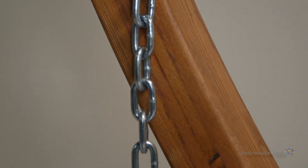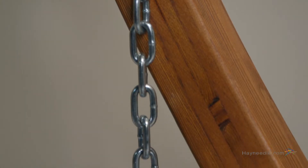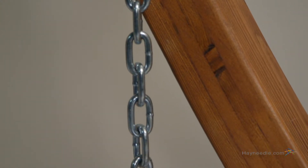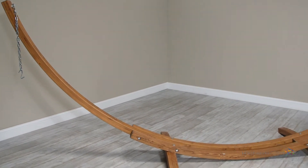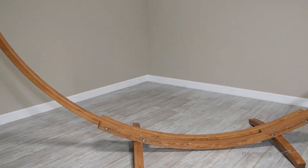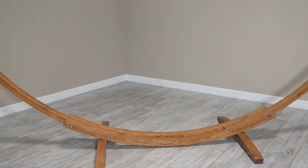Also included is hanging hardware and the Alguma 15-foot Russian Pinewood Arc hammock stand, a gorgeous addition to the hammock. Crafted from sturdy Russian pine wood, the arc design artfully and smartly suspends the hammock allowing for support but with plenty of swing.